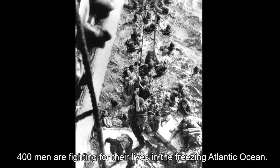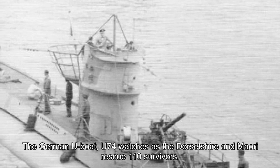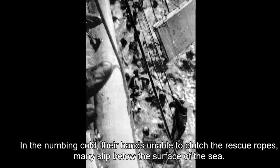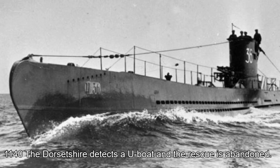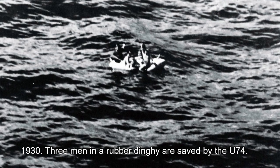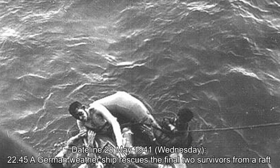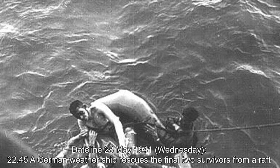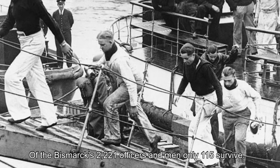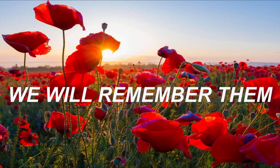400 men are fighting for their lives in the freezing Atlantic Ocean. The German U-boat U-74 watches as the Dorsetshire and Maori rescue 110 survivors. In the numbing cold, many, unable to clutch the rescue ropes, slip below the surface of the sea. 11:40 hours: the Dorsetshire detects a U-boat and the rescue is abandoned. 19:30 hours: three men in a rubber dinghy are saved by U-74. Dateline 28th May 1941, Wednesday. 22:45 hours: a German weather ship rescues the final two survivors from a raft. Of the Bismarck's 2,221 officers and men, only 115 survive. All the brave men of HMS Hood and the Bismarck — we will remember them.